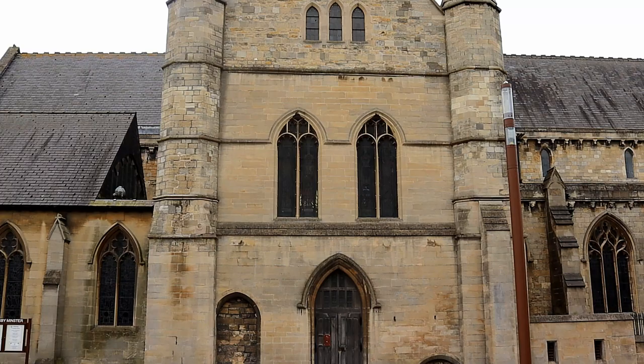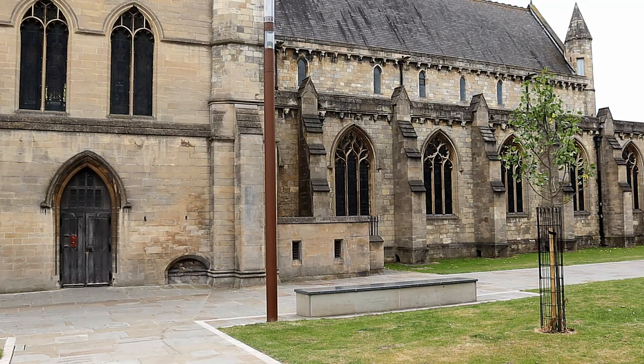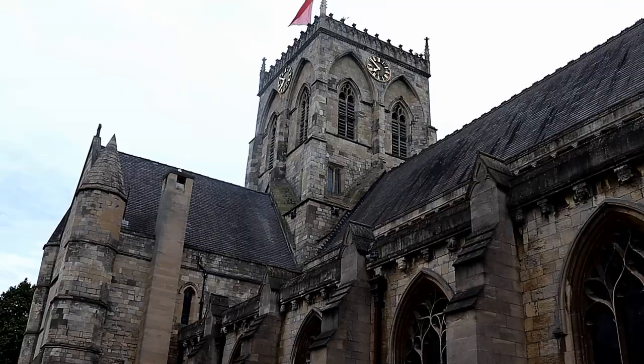Hello and welcome to another episode of Historical Churches here on SAR Histories, where in this episode we will be visiting Grimsby Minster.